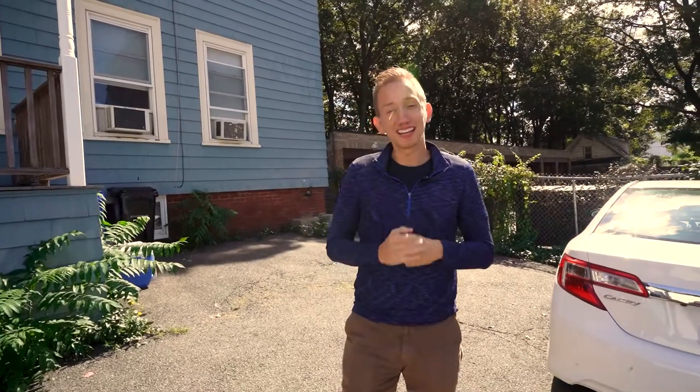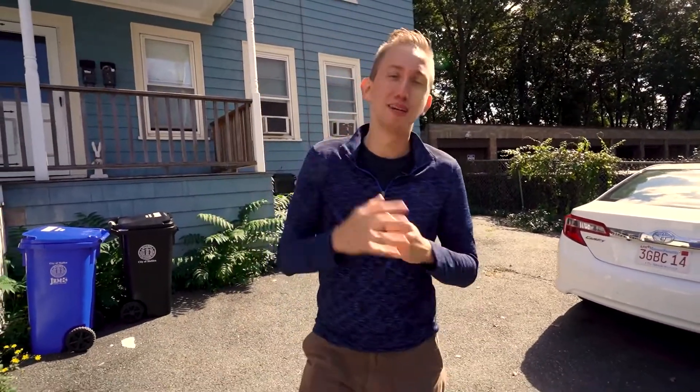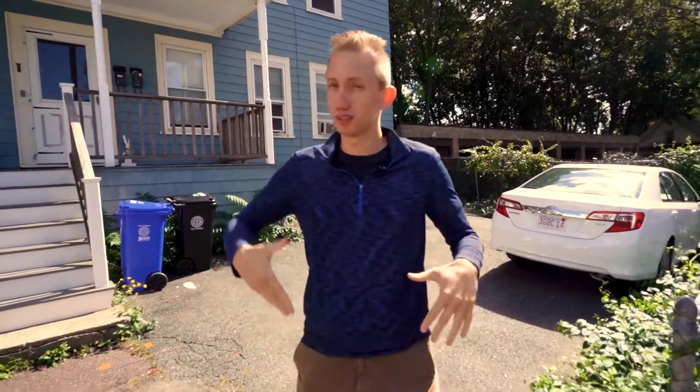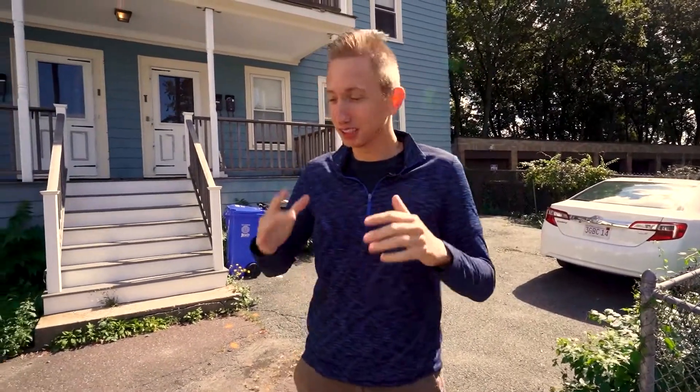Before I get into the meat and potatoes of the video, two super quick things. Number one, if this is your first time on my channel — welcome — make sure you smash that subscribe button. I'm going to be putting out tons of new videos every single week about project walkthroughs, tips and strategies for rental property investing, and everything in between.